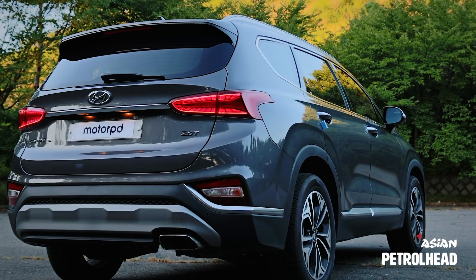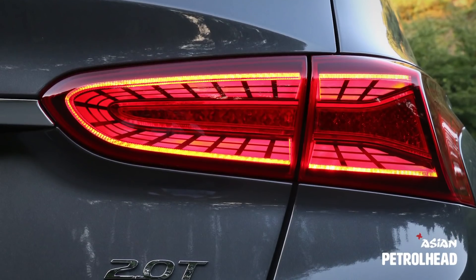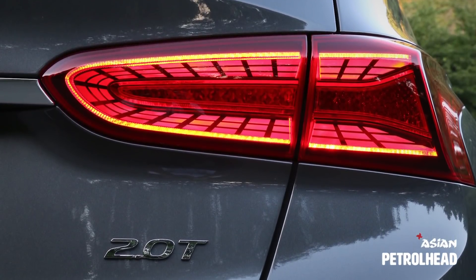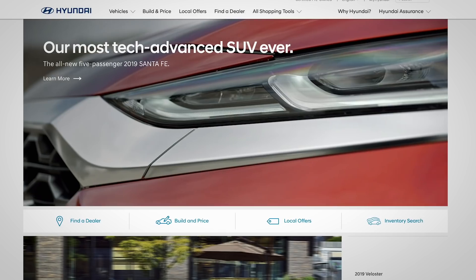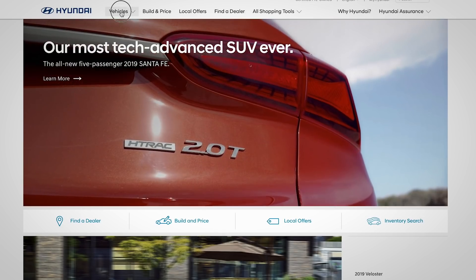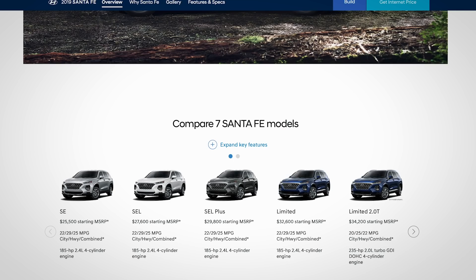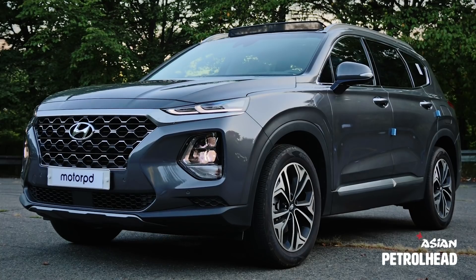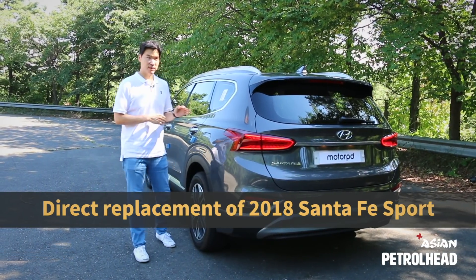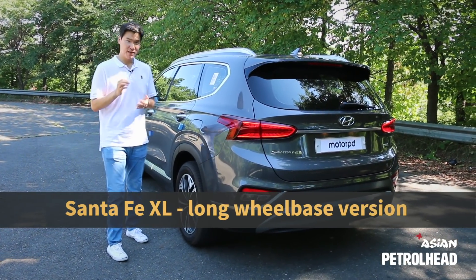Today we have the brand new fourth generation Hyundai Santa Fe. Our tester is equipped with a 2-liter turbocharged gasoline engine producing 235 horsepower, mated to an 8-speed automatic. Last June, Hyundai Motor America announced pricing for the 2019 Hyundai Santa Fe starting around $25,000, about $500 more than the 2018 model. This new Santa Fe is a direct replacement of the 2018 Santa Fe Sport, and the long-wheelbase version will be called Santa Fe XL.